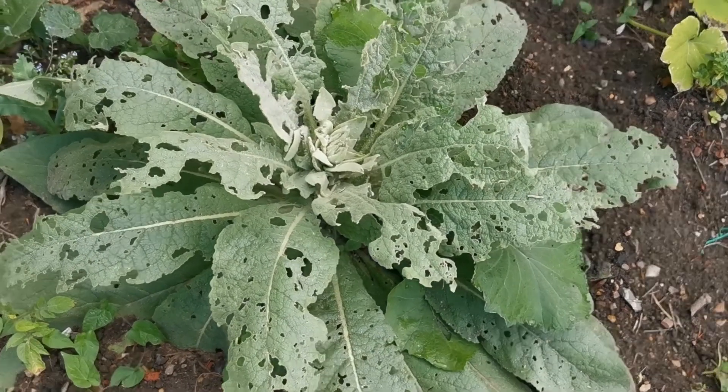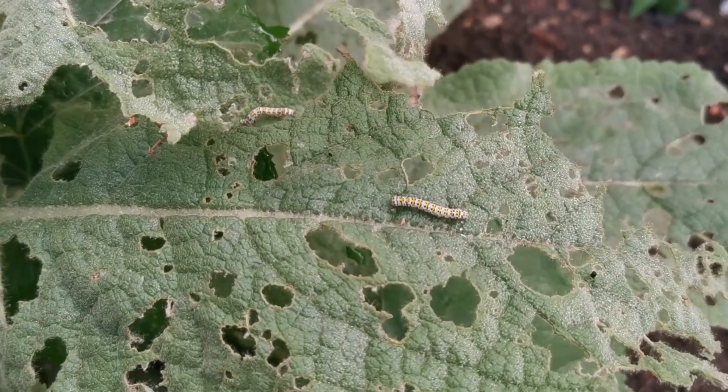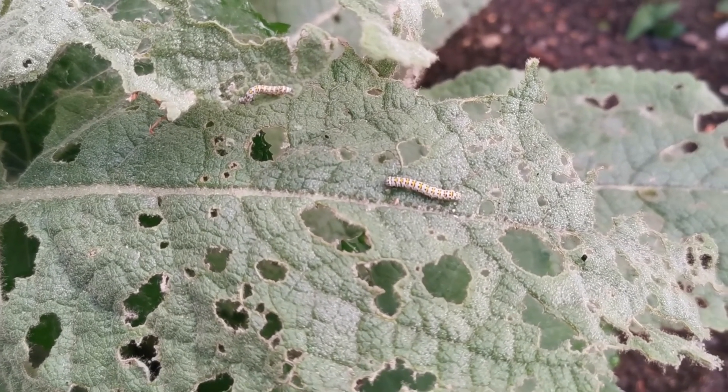The self-seeded verbascum have been found by these little caterpillars, which are going to strip this plant and grow incredibly fast over the next few days.